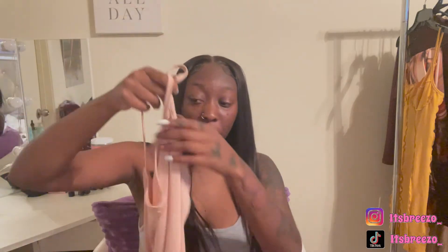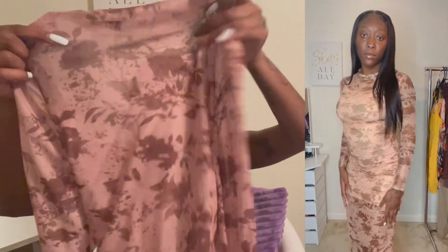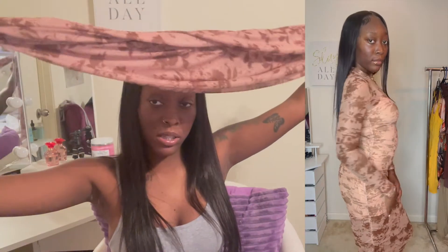Moving on to a dress — this is actually a two-piece dress. There's a slip dress underneath in a tannish nude color, and then the actual dress you put on top is a see-through tan color and super long. I already know this is going to be tall-girl friendly. The color is gorgeous — definitely a date night or going-out-with-the-girls look.